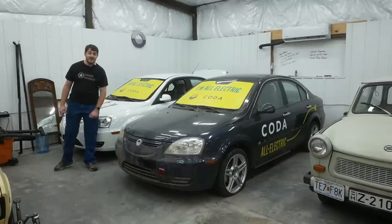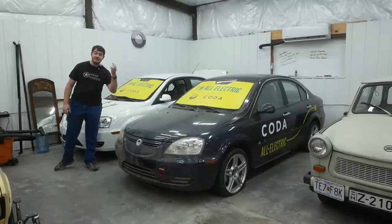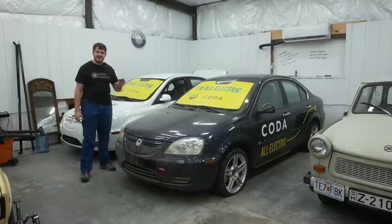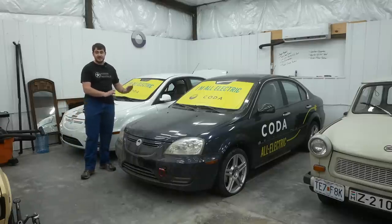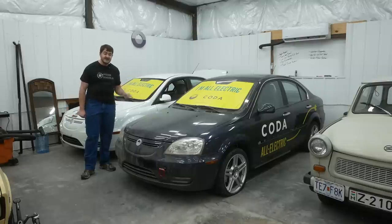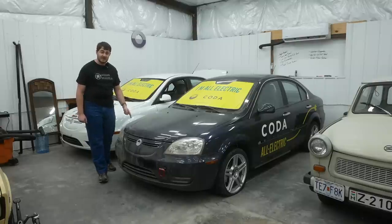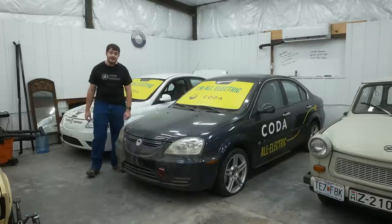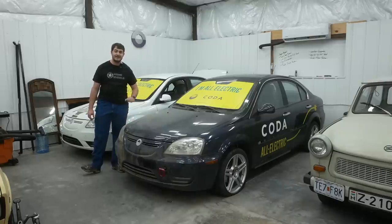I just came back from California where I picked up Coda number three. Just like the other two cars, this is a bizarre electric CVT EDI prototype car. But unlike my other two Codas, this is also a Coda prototype with one small but very special difference. And yes, it's also filthy — I drove back from California through a snowstorm, but I'll have it cleaned up before the next shot.